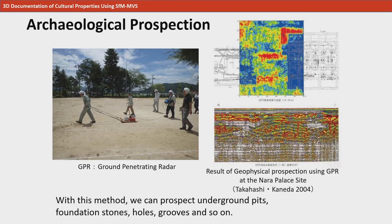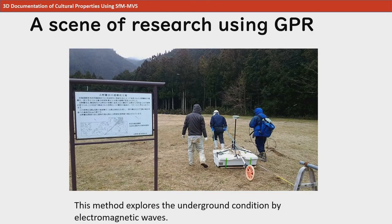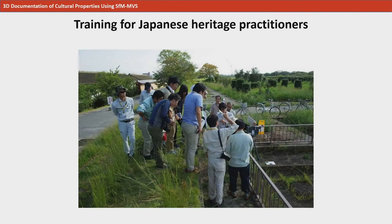This is a picture from an archaeological prospection. This method can check the conditions under the ground without destroying archaeological sites. Underground surveys using GPR, or ground penetrating radar, is a method of surveying underground conditions non-destructively. Most of the recording methods of cultural properties described above can be adopted by many research institutes and individuals. Here at the NNRICP, we hold workshops regarding record-keeping for local government staff in charge of cultural properties across Japan.